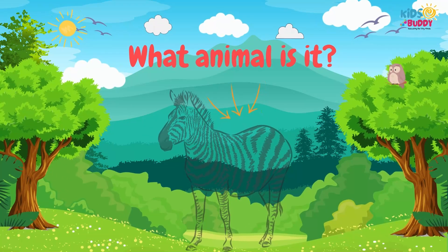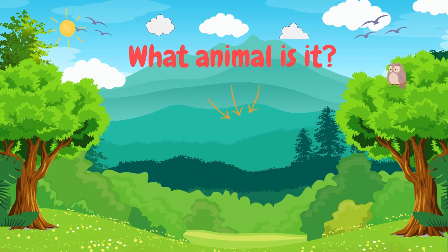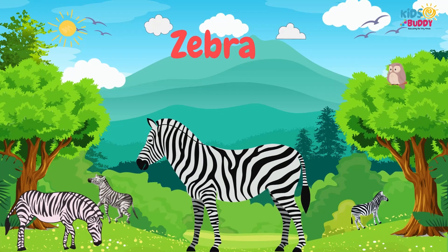What animal is it? It's Zebra. Zebra has a striped coat, mane, and distinctive braying sound.